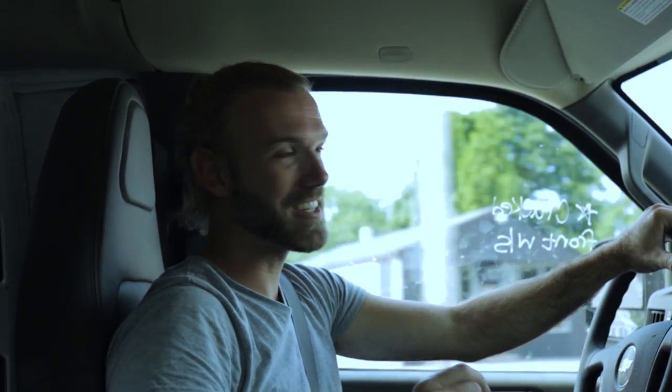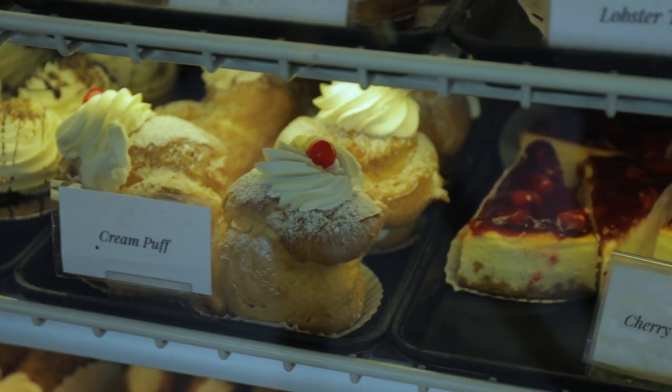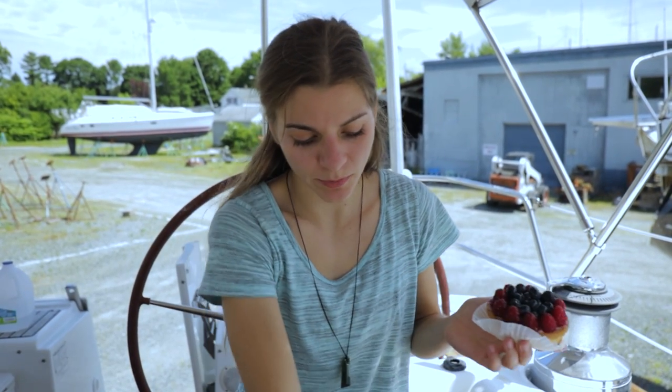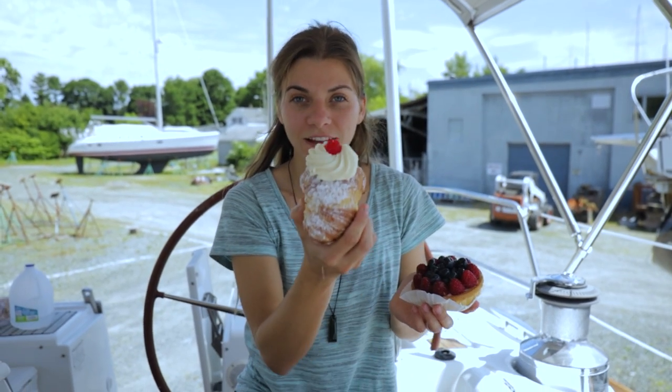We made each other a promise that once our keel was dropped, we could get a pastry. We almost got one yesterday because we were in the slings and the bolts were out, but we weren't actually disconnected. But today it's disconnected. We are on our way to the pastry shop to get pastries, and we're each getting our own because it's a big deal. I'm excited to have my own pastry. The bag is full of happy thoughts. Brett got one called a lobster tail — kind of looks like one.